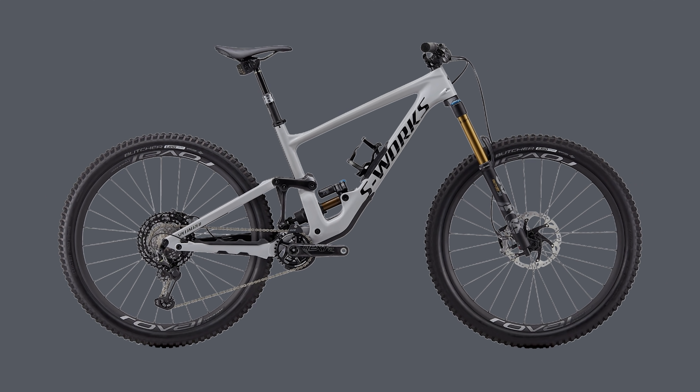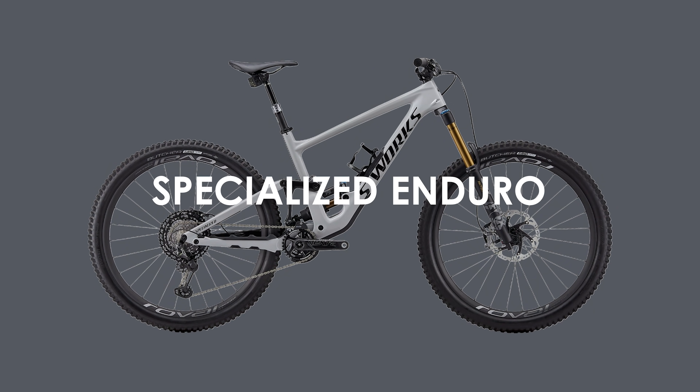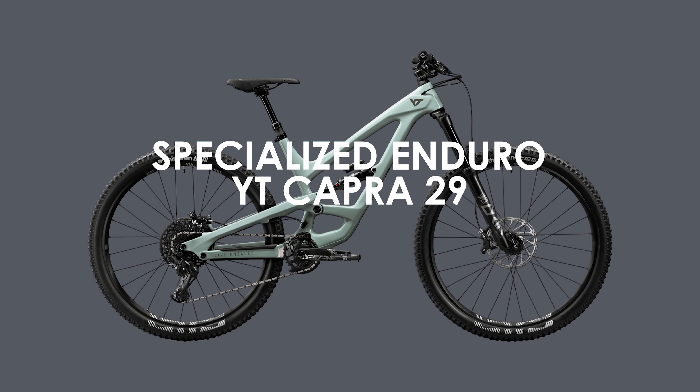Hey everyone, I'm back with another suspension comparison video, this time looking at two long travel 29ers: the Specialized Enduro and the YT Capra 29.